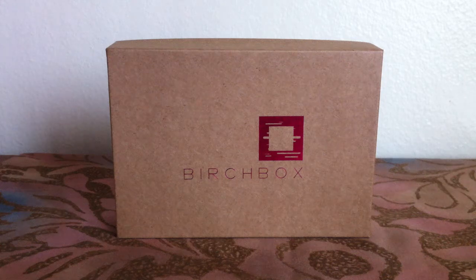Hey everyone! So I finally got my February Birch Box. I'm really excited because I've been waiting for this box for a while now. All of my subscription boxes have been delayed and I think it's because we've just been getting a little bit more snow than usual. So let's get this open!